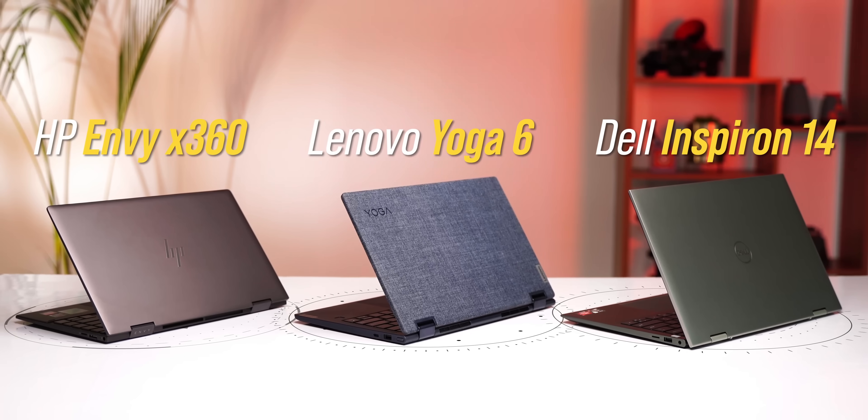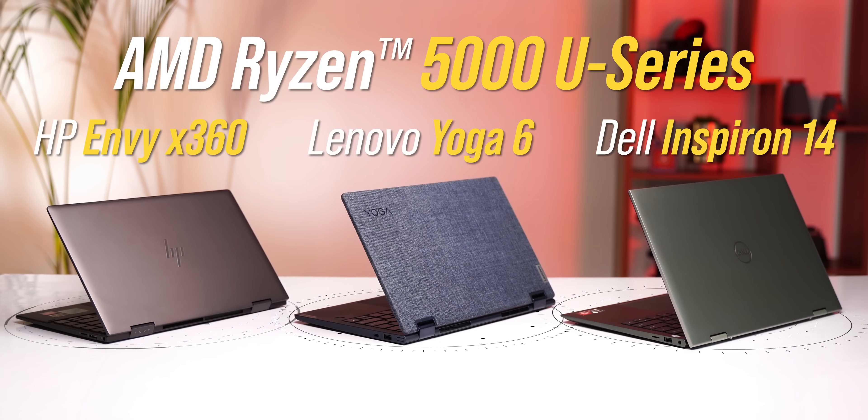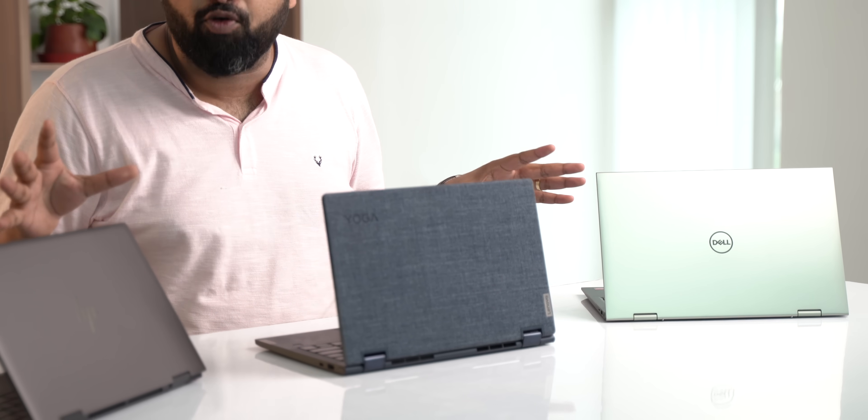The common thing among these laptops is that they are powered by AMD's 5000U series chipsets, which are aimed at ultra-thin laptops, and they have all launched this year in 2022. AMD 6000 series chipsets are also coming later this year and we will be covering that, but let's see how these AMD 5000U powered laptops perform.